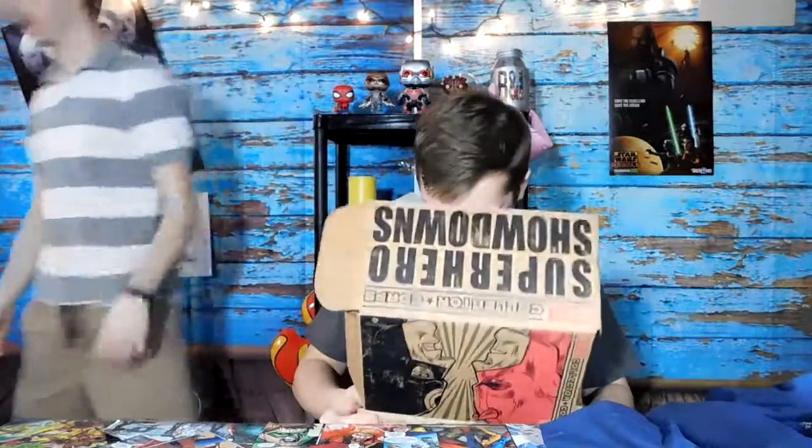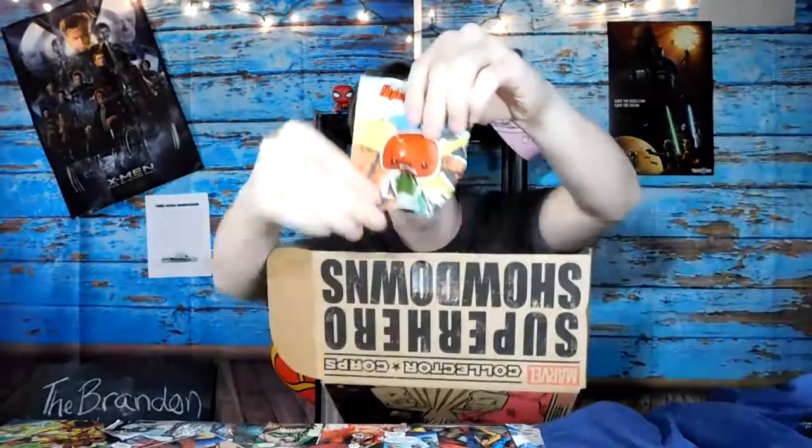Brandon, come here. Show your face to the people. This right here — this is my co-host on the Brandon and Isaac show. This is Brandon. Check us out. Watch it. Next, we've got some blind bags, but they're not really blind bags. This one's Cap. Why is it a blind bag then? And this one is the Red Skull.